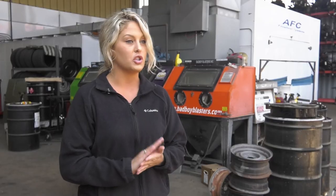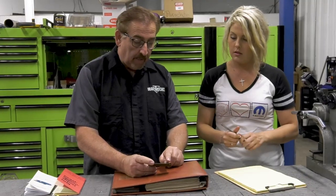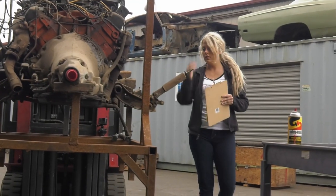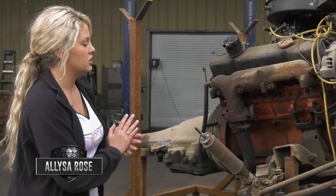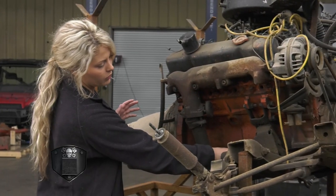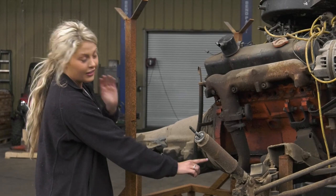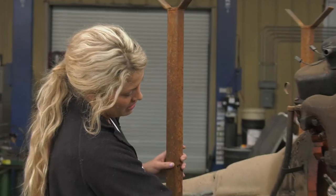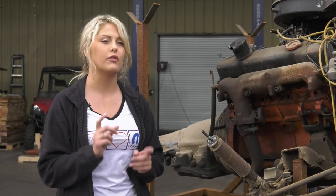I'm out here getting ready to check the numbers on our engine and transmission for our 1970 B7 Blue Charger, per my dad's request. We want to make sure it's a numbers-matching car. For a 1970, we're looking for the last eight characters of the VIN; if it was a 1969, we'd be looking for the full VIN. The engine numbers are on the passenger side in a raised area — they shave that bottom portion off and stamp the VIN there.